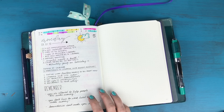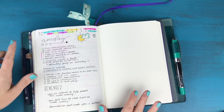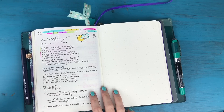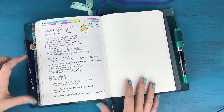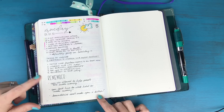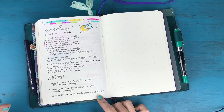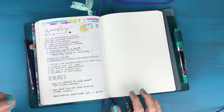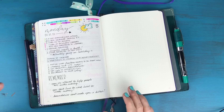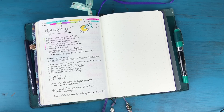I was working on my traveler's notebook inserts yesterday and kind of got obsessive about them, so everything else fell away. Grocery shopping luckily my husband did on the way home from work, so that got done. At the bottom of the page I wrote down some notes from a webinar I attended. When taking notes from a phone call, class, or whatever it may be, I find it best to take notes elsewhere first.